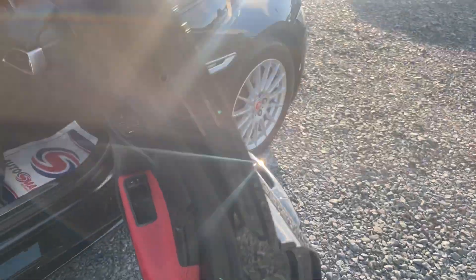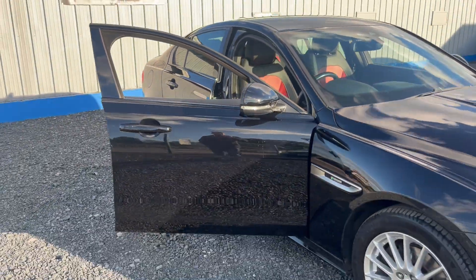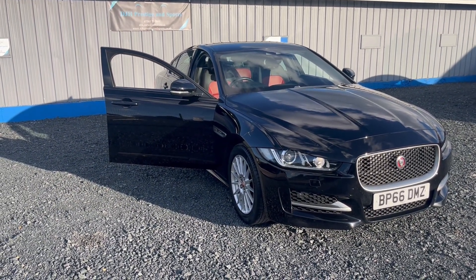It's got lovely red stitch piping throughout. DJH offer full dealer facilities including finance, warranty, and part exchange. For any further information, please give us a call on 07503 751 005. Thank you.